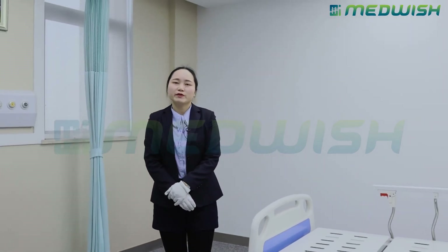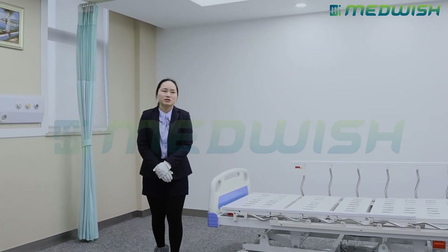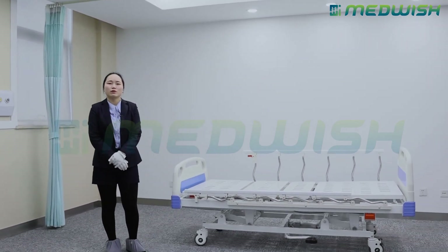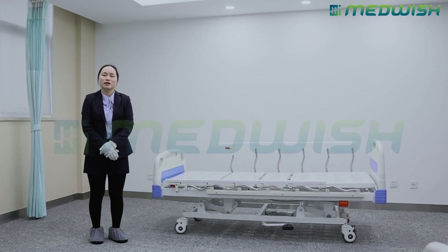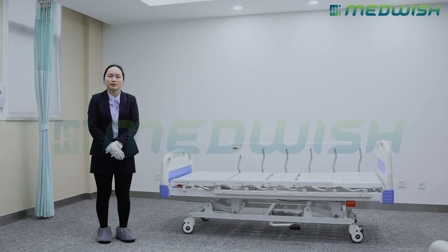This bed is our patent design and star product for COVID-19 makeshift hospital projects. All our partners, if you have resources for hospital projects, please contact our office for video, brochure, and user's manual. Thank you.